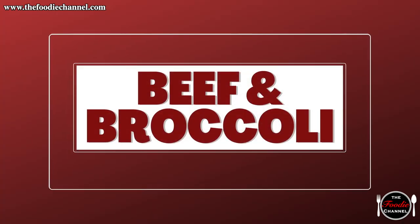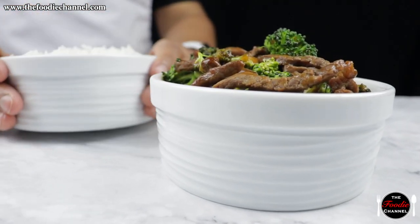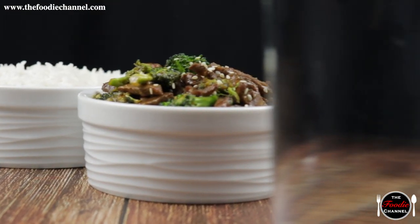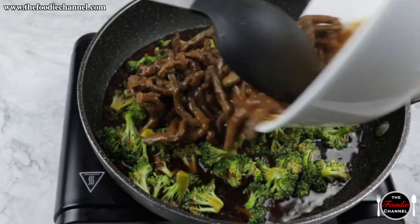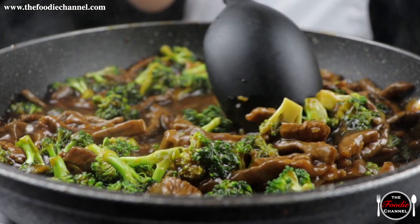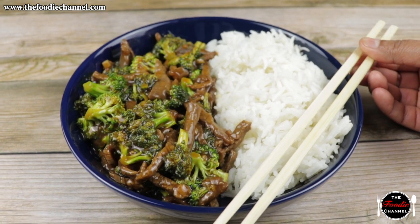Beef and broccoli. Beef and broccoli's ingredients are all in the name — okay, it's a bit more complicated than that, but not much. By combining beef, broccoli, and a few other traditionally Asian flavors like soy sauce and brown sugar, you'll surely end up with a meal that's as simple as it is scrumptious.